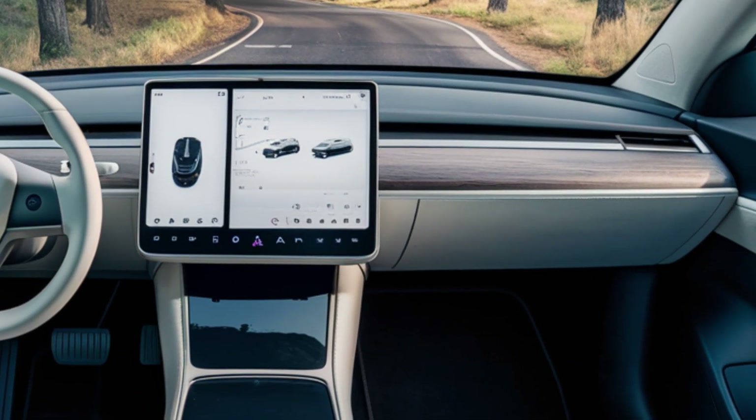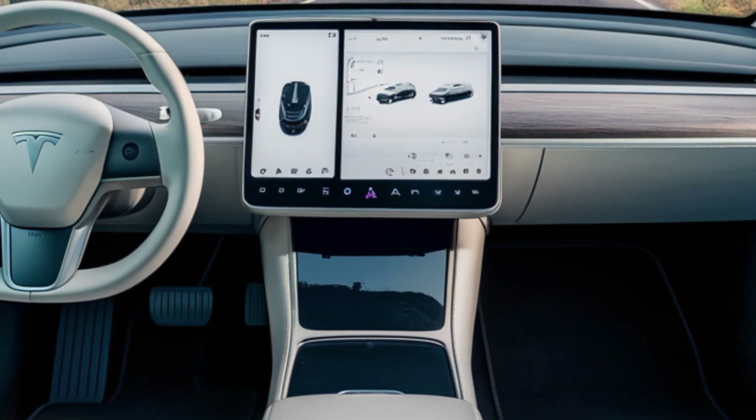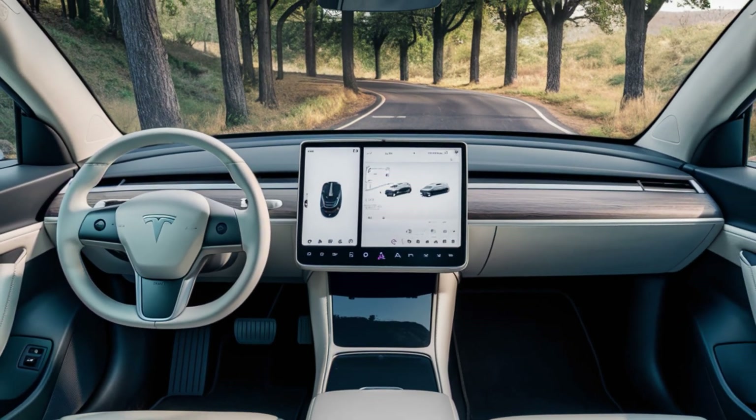Inside, the 2025 Model 2 maintains the signature Tesla interior design — clean and modern, with a central touchscreen that controls almost everything in the car. The 15-inch screen houses Tesla's latest infotainment system.